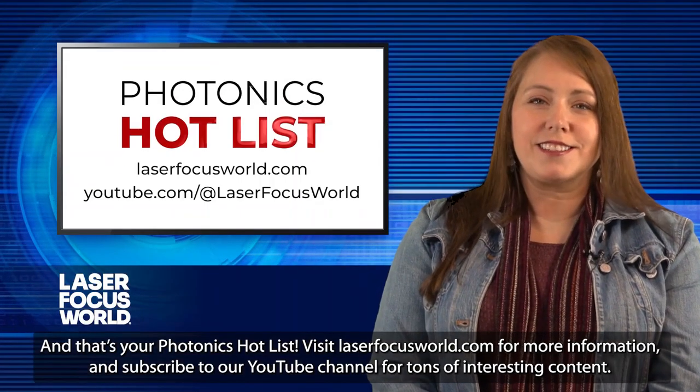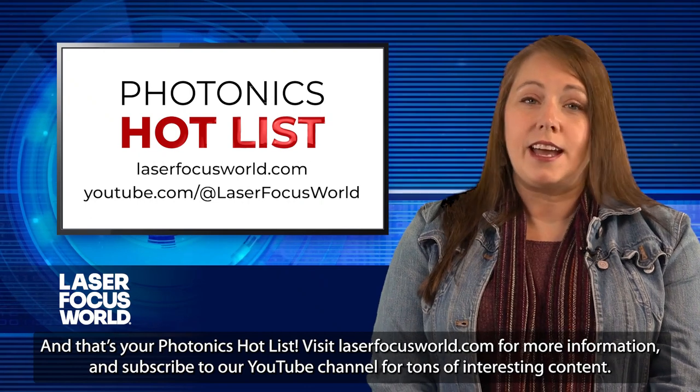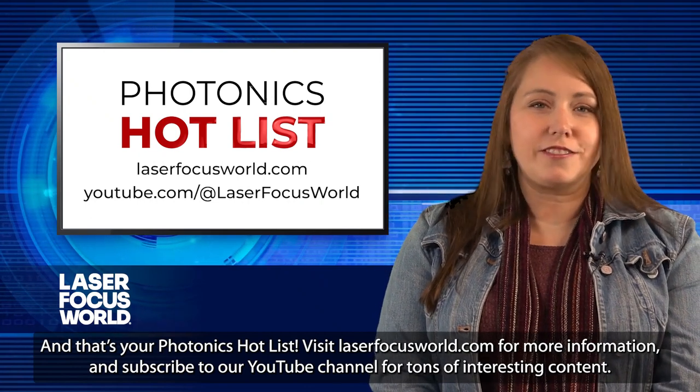And that's your Photonics Hot List. Visit laserfocusworld.com for more information and subscribe to our YouTube channel for tons of interesting content.